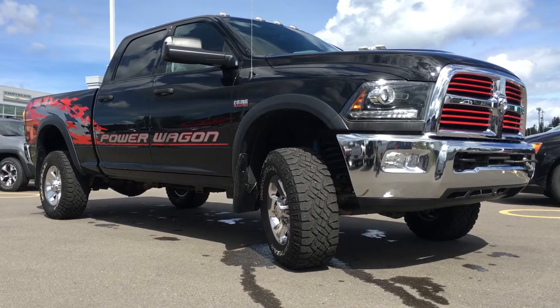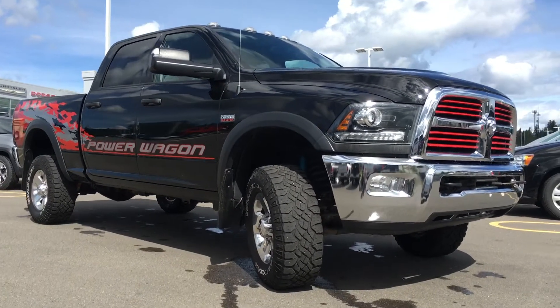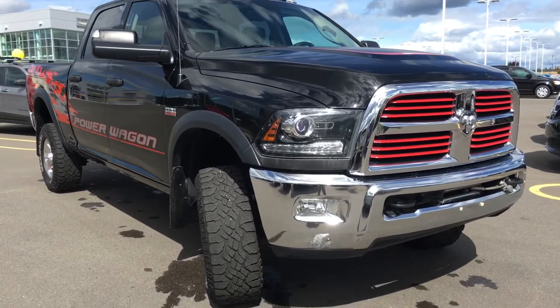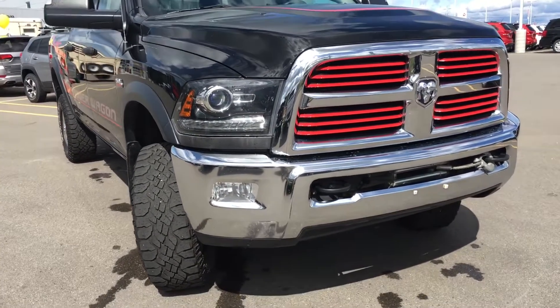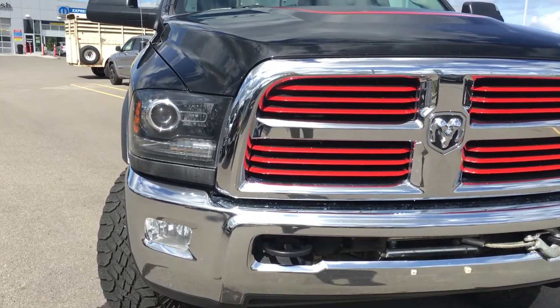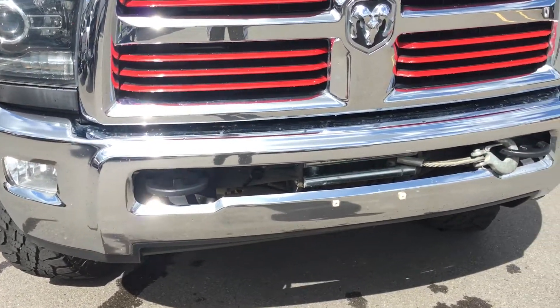This is a four-door crew cab shortbed in the black clear coat with the Power Wagon deckling. Under the hood we have the 6.4 liter heavy-duty V8 Hemi with 410 horsepower and 429 foot-pounds of torque, towing just under 18,000 pounds. This is Canada's most capable off-road full-size pickup, and for those off-road adventures we have your bi-function halogen projector headlamps that are blacked out with those fog lights, and of course your tow hooks and winch.